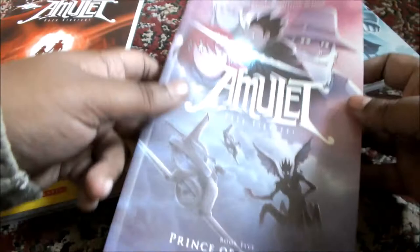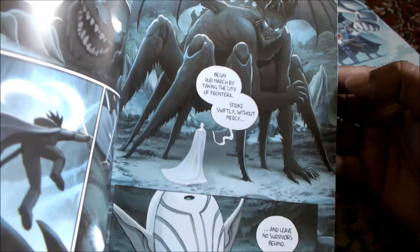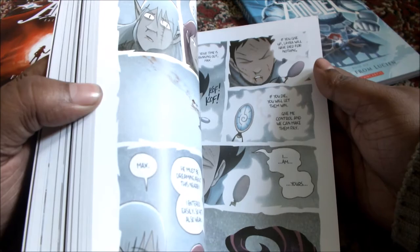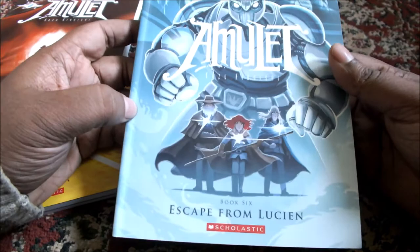Coming to the 5th book — Prince of the Elves. I will give you the blurb first. It's published by Graphics, an imprint of Scholastic. That's the artwork inside. I'm in love with the artwork in this series. There are very few series that have this kind of artwork. There's a book — I can't remember the name right now — maybe I will try to write down the name in the comments, because I did find a book with artwork like this before. I'll try to link it in the comment section.